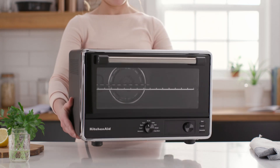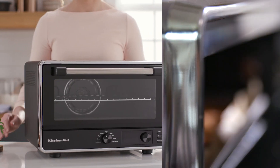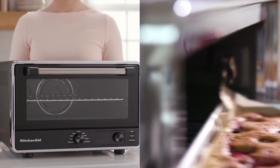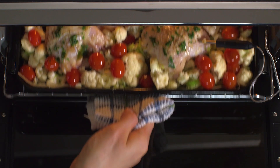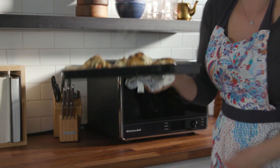New parent schedules can be unpredictable, but busy parents don't have to settle for soggy leftovers or compromise their tastes for kid-friendly menus. A countertop oven provides a quick way to evenly reheat missed meals with oven-worthy results.